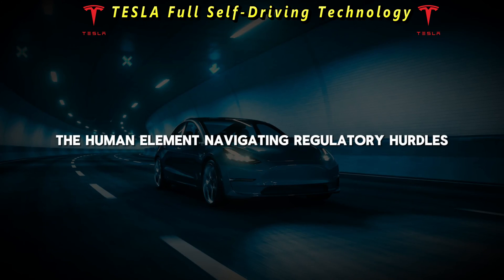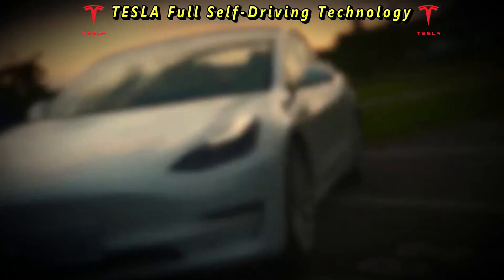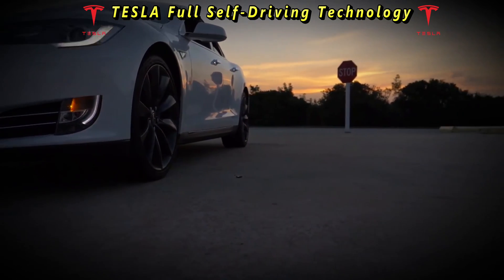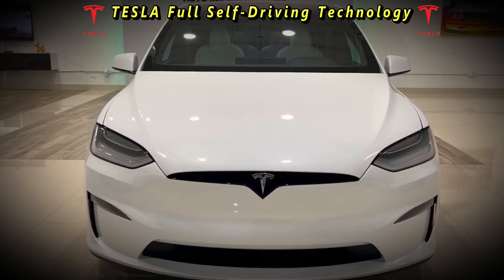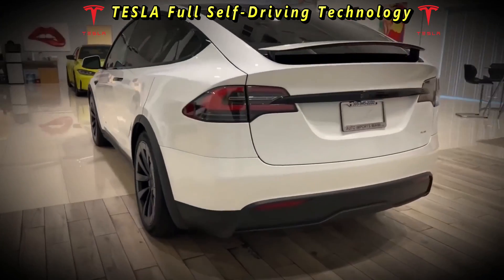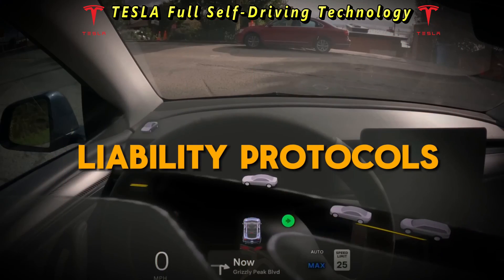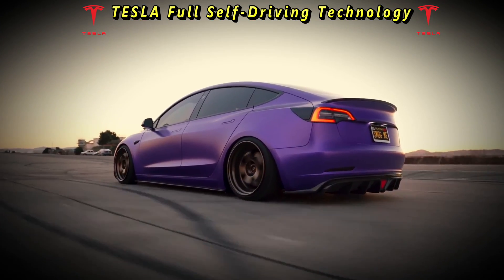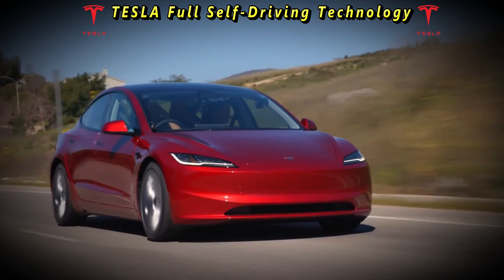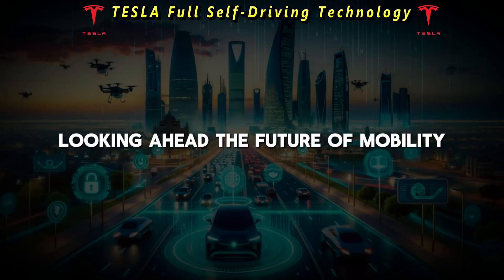Beyond technical challenges, Tesla's journey towards full autonomy is fraught with regulatory hurdles and legal complexities. The deployment of autonomous vehicles necessitates a comprehensive framework of regulations to ensure compliance with safety standards and liability protocols. As governments grapple with the implications of autonomous driving, Tesla must collaborate closely with regulatory bodies to navigate this intricate landscape.